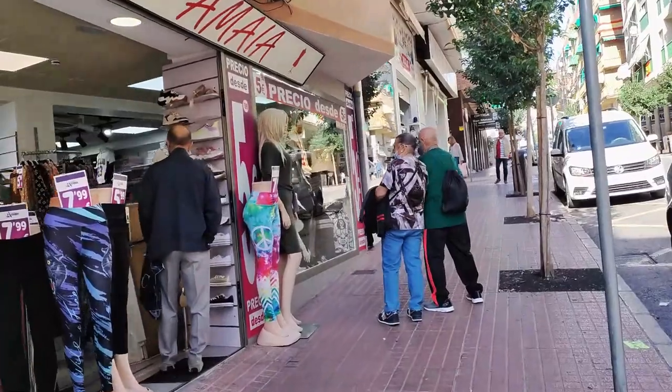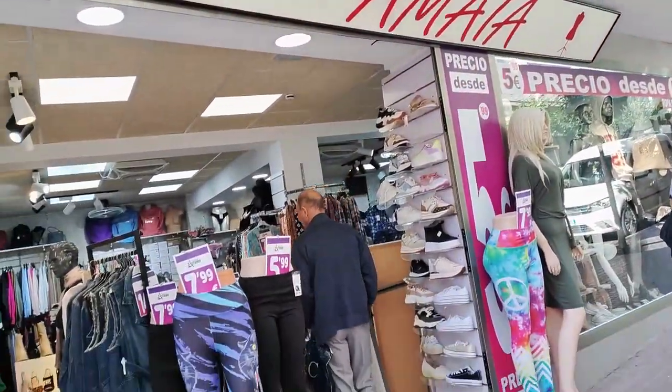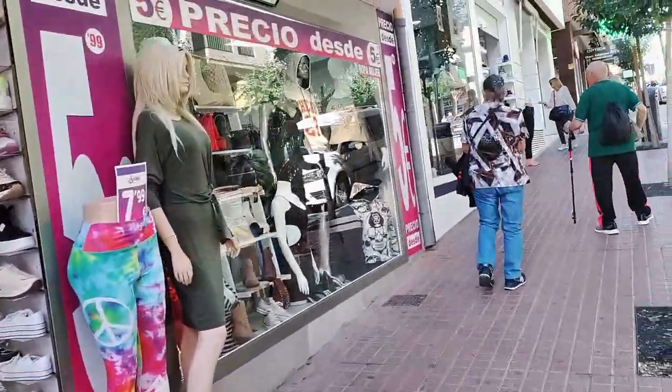Next door is the Amaya Fashion Boutique selling cheaply priced current fashion clothes and footwear, and this is followed by a similar shop next door called Fashion Addict.